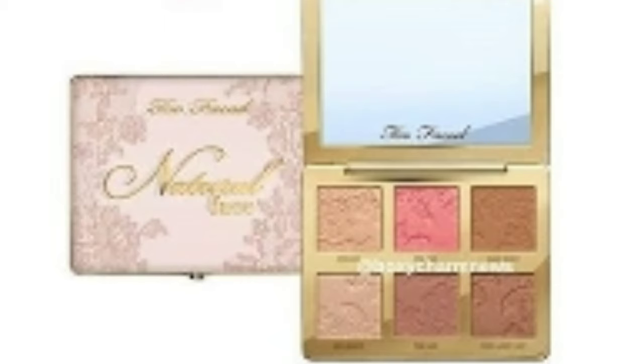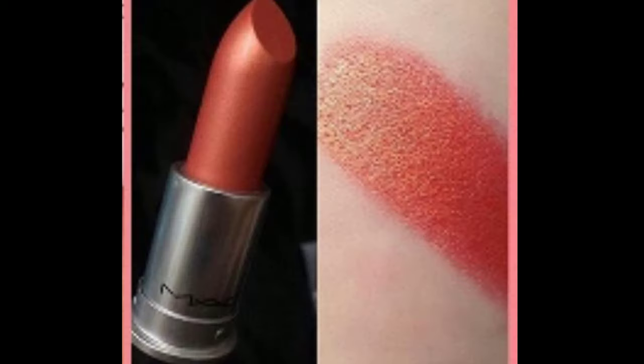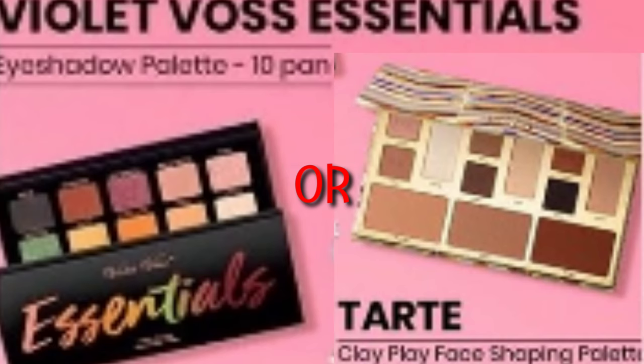These next variations are ones I'm really excited about — it's either the Hank and Henry eyeliner or a MAC lipstick. Who doesn't love those brands?